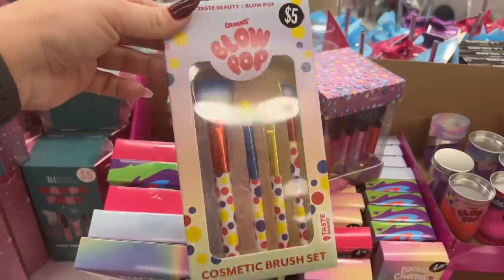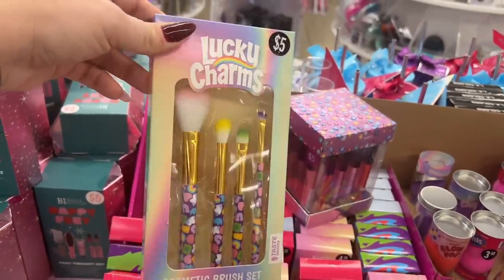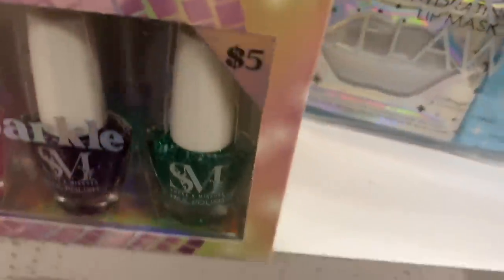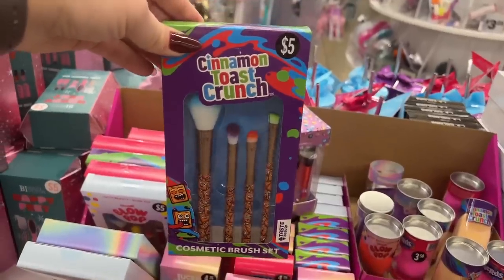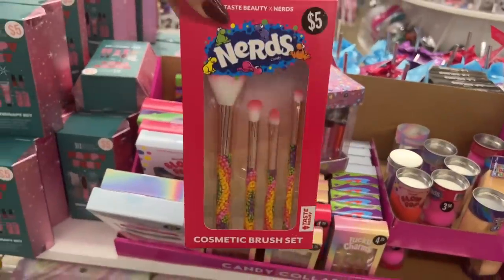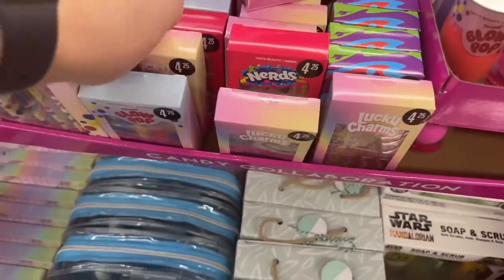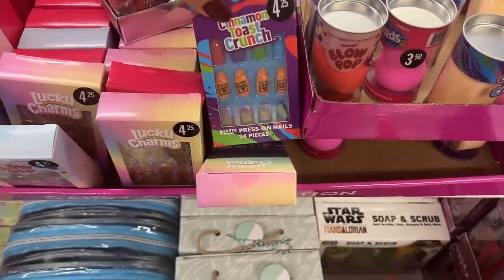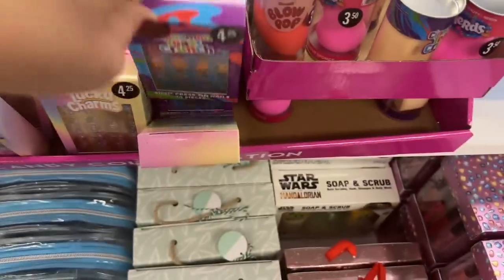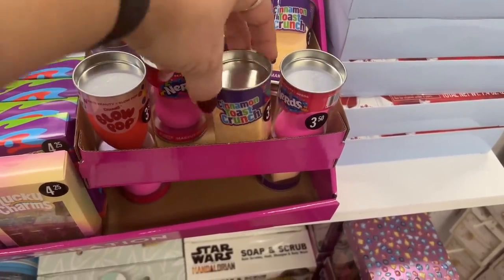They have Lucky Charms cosmetic brush sets for five dollars — I'll pick that up! They also have Cinnamon Toast Crunch and Nerds brush sets. They have nails for $4.25 — you get 24 pieces with the Lucky Charms design. They also have the Nerds and Cinnamon Toast Crunch nail sets — how darling! And they have the blending brushes in Blow Pop, Nerds, and Cinnamon Toast Crunch — isn't that fun?